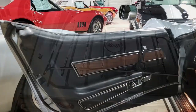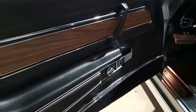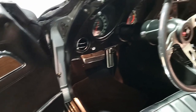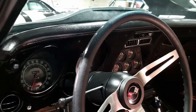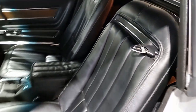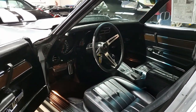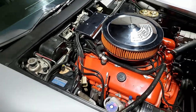The car has a numbers matching LS5 454 cubic inch engine, and the original casting date is March 4th, 1971. A Holley Commander MPFI has been added along with a washable air filter, black spark plug wires, and a Weiand aluminum intake manifold. Cow cover and fuel injection hood badges have been added as well.